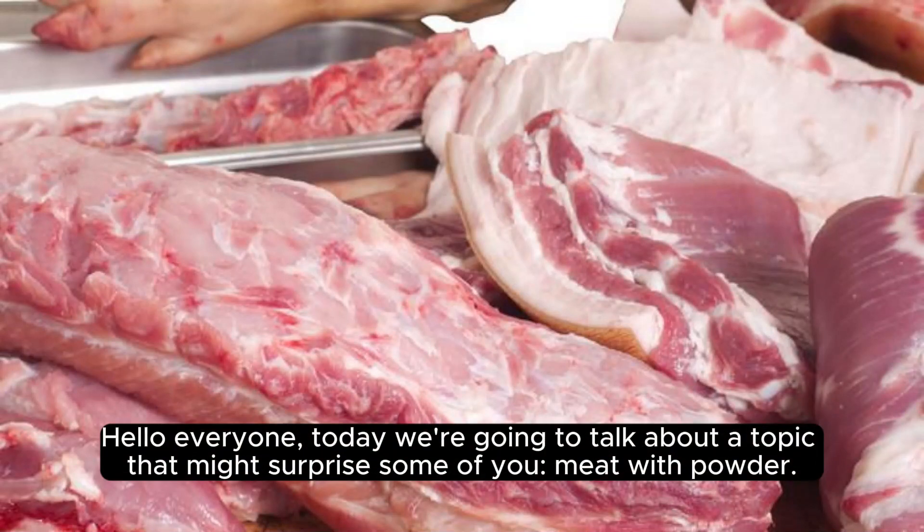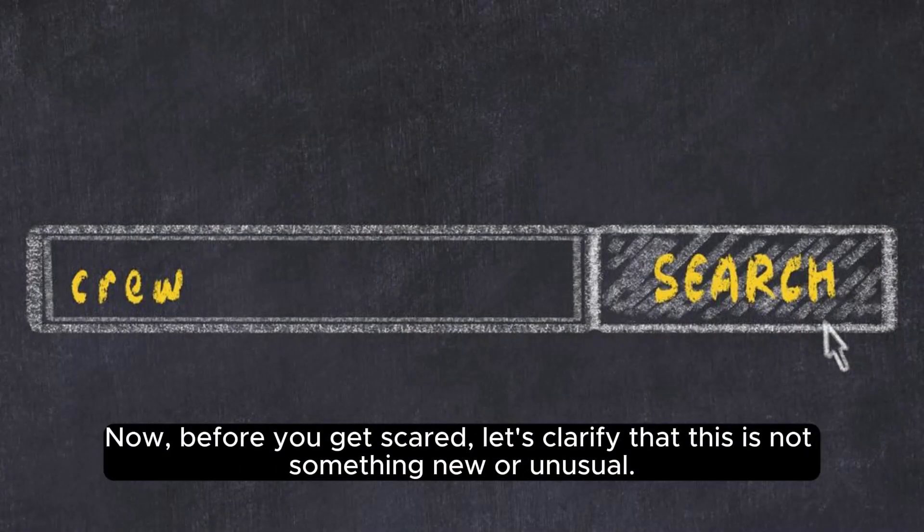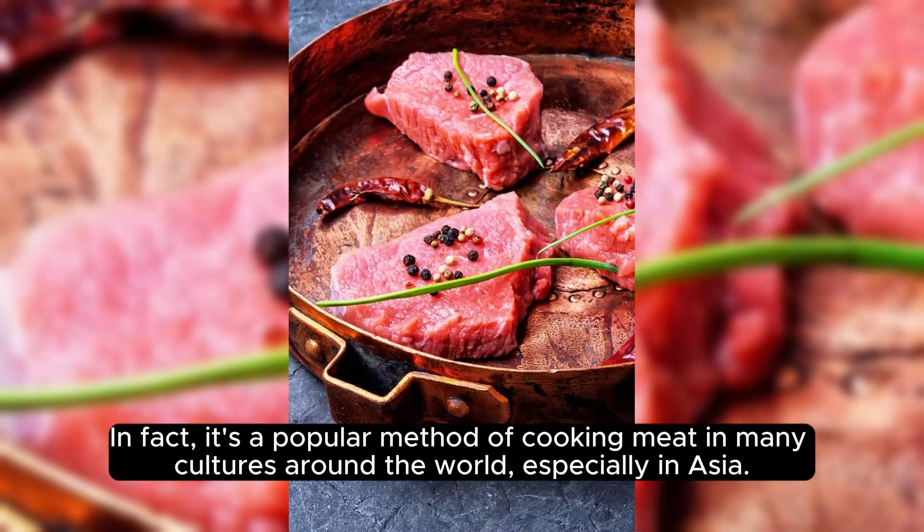Hello everyone, today we're going to talk about a topic that might surprise some of you: meat with powder. Now, before you get scared, let's clarify that this is not something new or unusual. In fact, it's a popular method of cooking meat in many cultures around the world, especially in Asia.